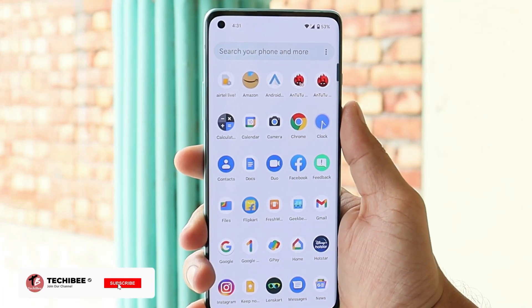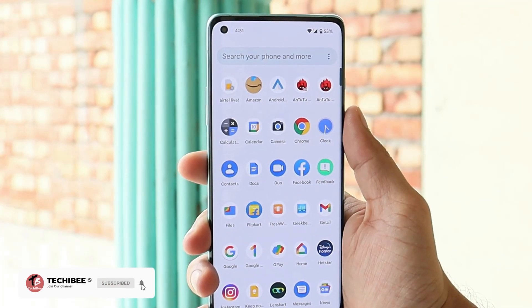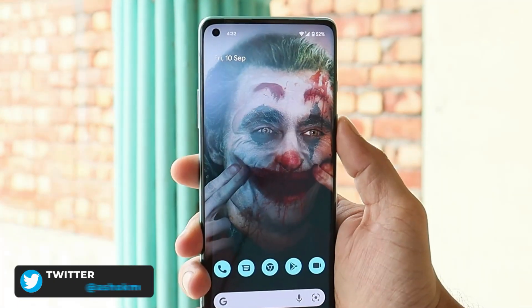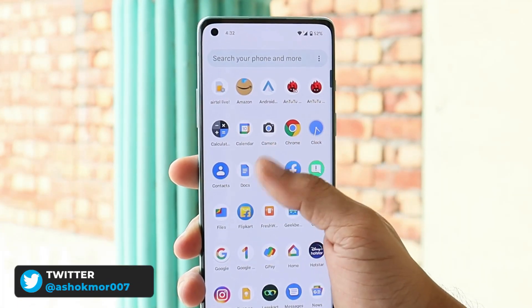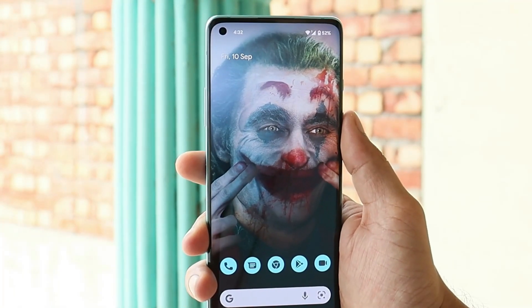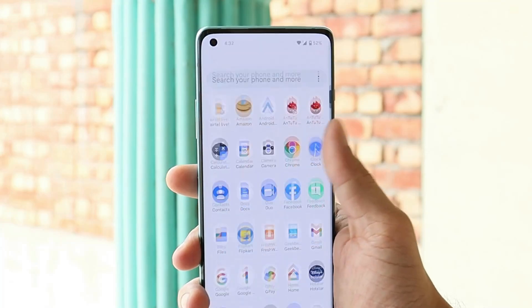Hello guys, welcome back to yet another video. Today we will be taking a look at Android 12 Beta 5 port for OnePlus 8 series. Huge thanks to Jay for porting this for OnePlus 8 series — this is one of the best Android 12 ports for OnePlus 8 series, and you get almost everything working fine on this port.